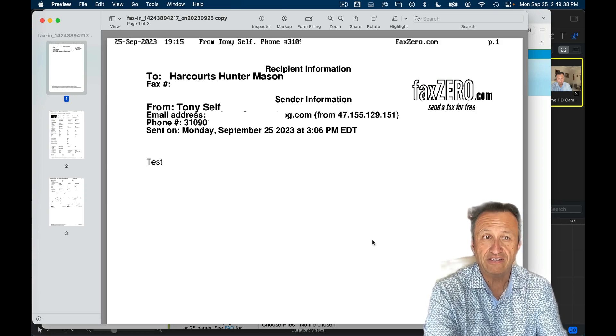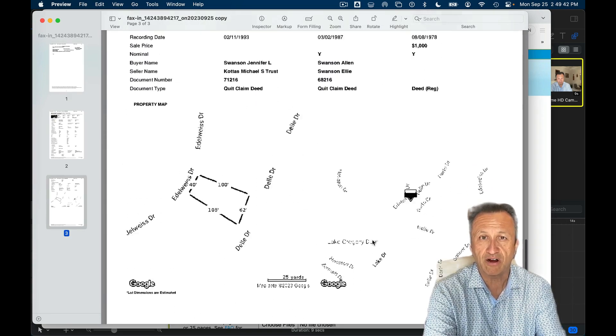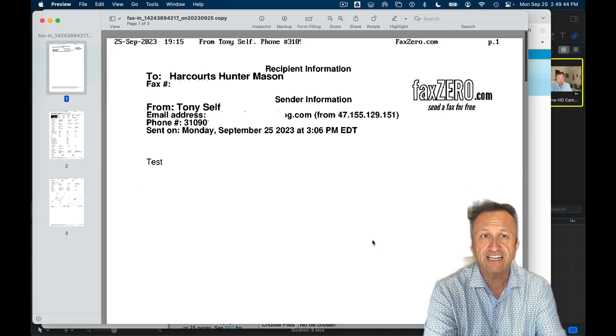It did a nice little job. I sent a property details page from a property we have listed and did a little fax cover. You'll see it's going to have the faxzero.com 'send a fax for free' branding, but it worked. I was stunned. So I now know that my fax machine works — it will be sent to me via email like it's supposed to, and I can freely use my electronic fax machine through my service and not worry about it. And again, it is one of those things — who faxes? The government faxes. That's who faxes.